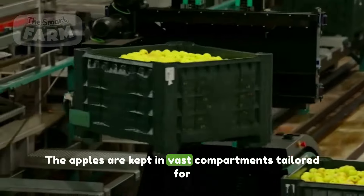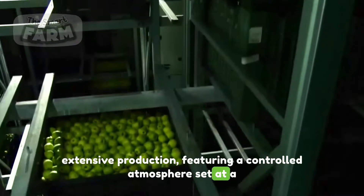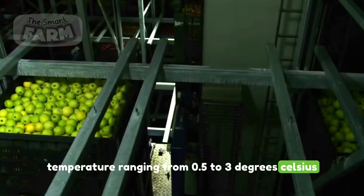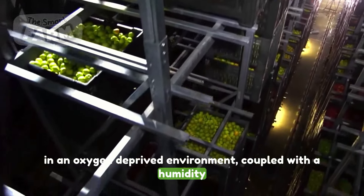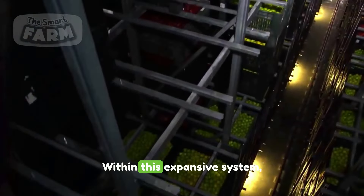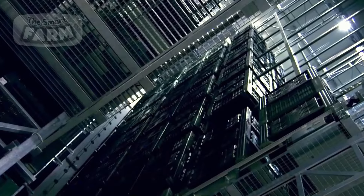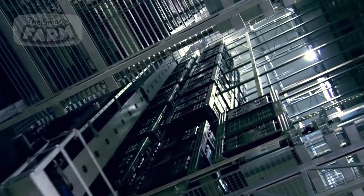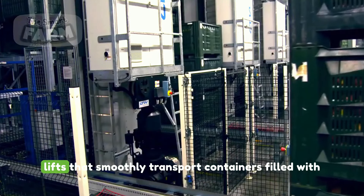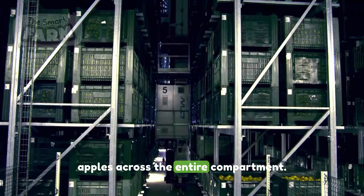The apples are kept in vast compartments tailored for extensive production, featuring a controlled atmosphere set at a temperature ranging from 0.5 to 3 degrees Celsius in an oxygen-deprived environment, coupled with a humidity level between 90 and 95 percent. Within this expansive system, the apples stay undisturbed. The system is equipped with automated large lifts that smoothly transport containers filled with apples across the entire compartment.